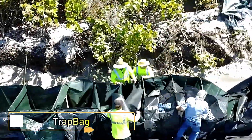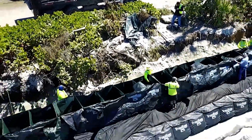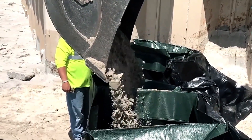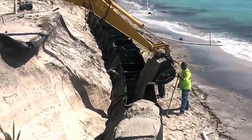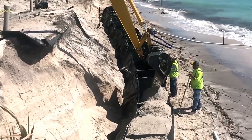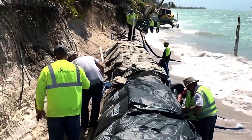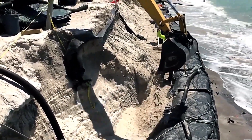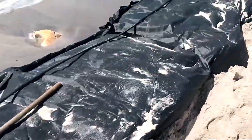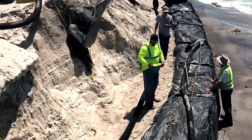Trap Bag modernizes flood protection with an innovative approach to sandbags. Unlike traditional bags, trap bags are accordion-style sections that can be easily transported by pickup trucks and deployed without heavy equipment. When fully extended, a standard section stretches to 50 or 30 meters, replacing up to 8,000 sandbags. These bags require 40% less sand to function effectively and stand 1.2 meters tall. The sections can be linked together for greater coverage, and even if some cells experience issues, the trap bag maintains its strength and continues to block water.